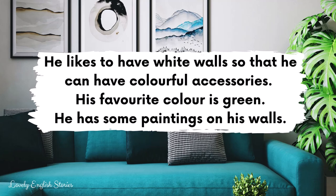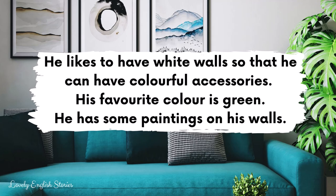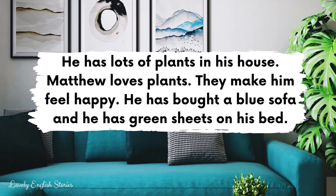He likes to have white walls so that he can have colourful accessories. His favourite colour is green. He has some paintings on his walls. He has lots of plants in his house. Matthew loves plants. They make him feel happy. He has bought a blue sofa and he has green sheets on his bed.